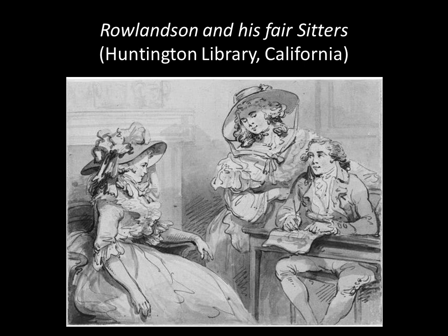Rowlandson and his sister were sent to live with a rich uncle, a silk weaver in Spitalfields who was married to a Huguenot lady. They were able to bring up Thomas, sending him to school in Soho and then, when he was 15, to the Royal Academy schools, where he did very well. He was gaining a reputation as a bit of a clown — there's an anecdote about him bringing a pea shooter into a life drawing class with a female model to make her leap about.